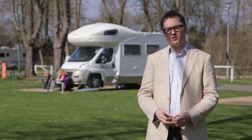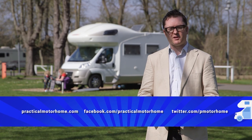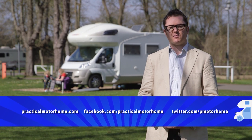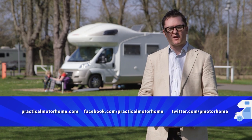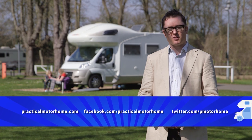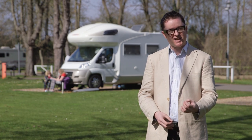Sadly, that's all we've got time for on this week's show. We'll be back soon with some more motorhome and leisure vehicle reviews, plus some technical advice from our expert Diamond Dave. In the meantime, you can keep in touch with us via Facebook, Twitter, or the practicalmotorhome.com website. Until next time, tour safe and take care.